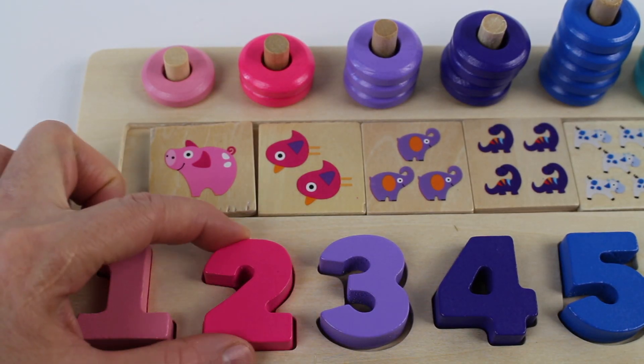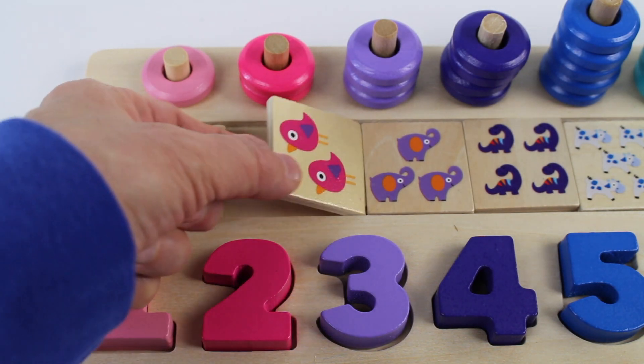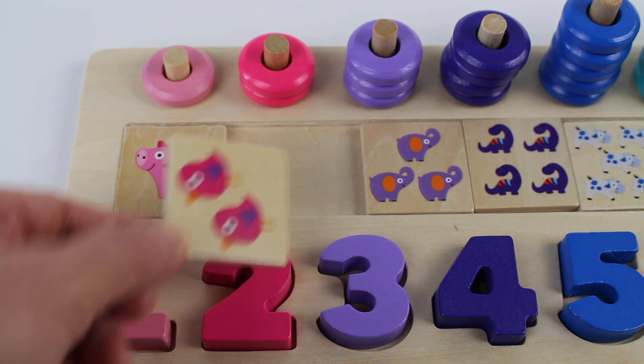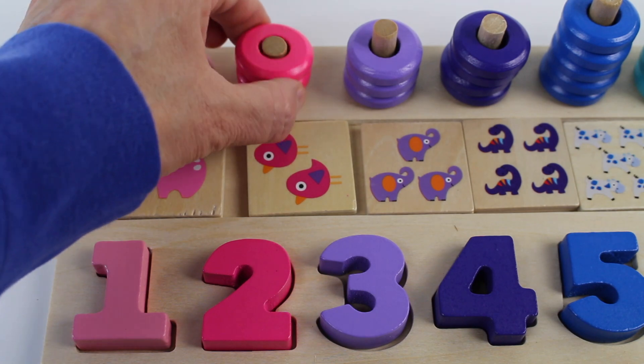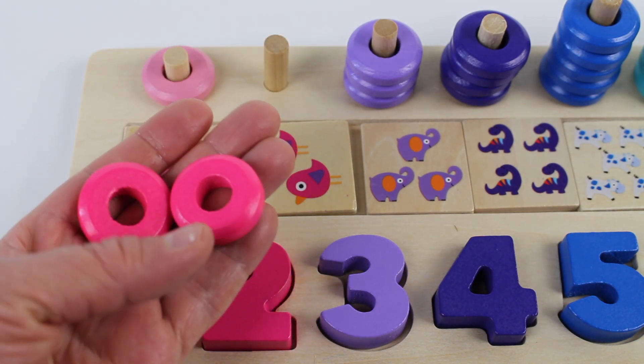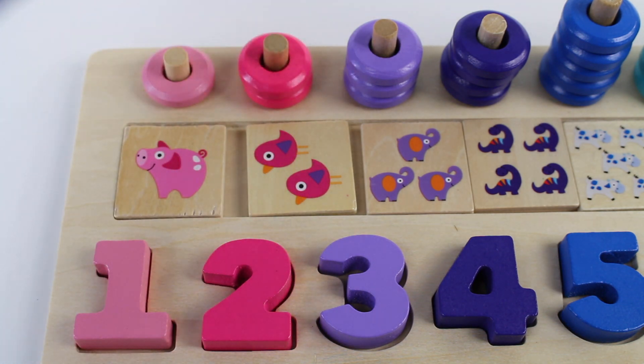We have a dark pink number two. And look, we have a square tile. It has two pink birds. We also have two pink rings. Can you count them? One, two. Let's put them back. One, two. Two.